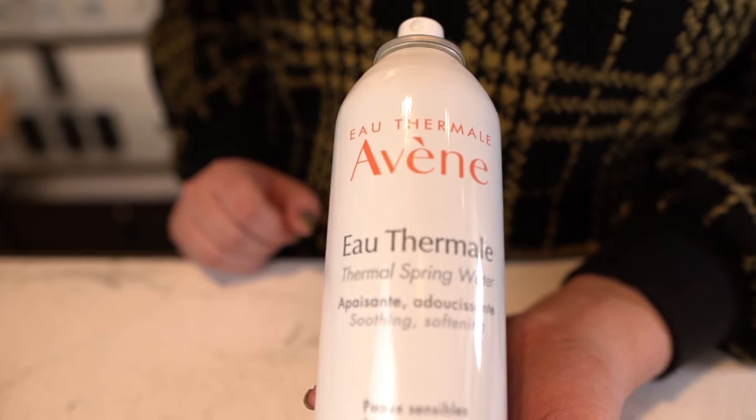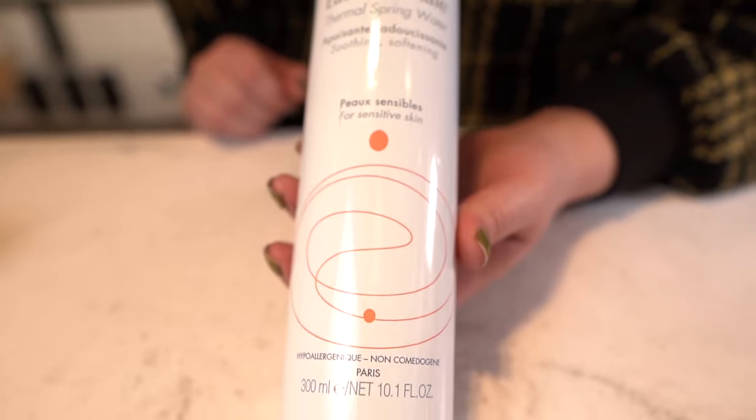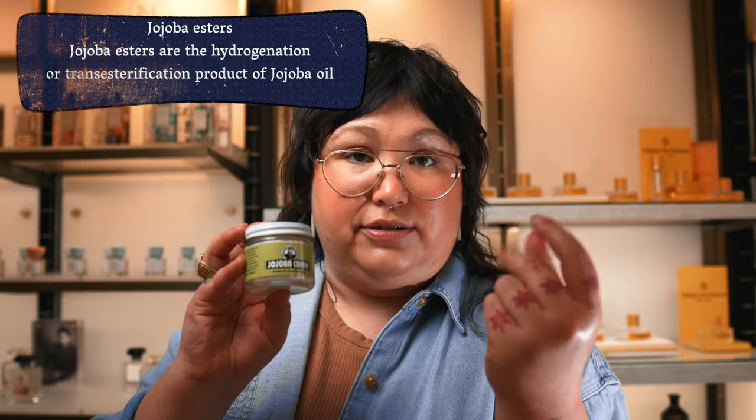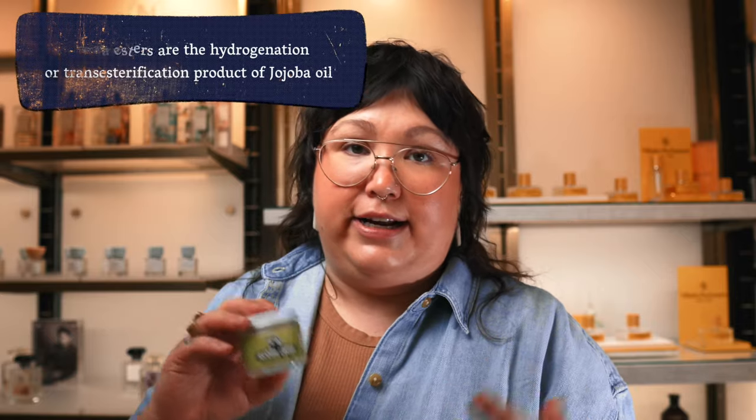Then we have Avene Thermal Spring Water. This water is a super pure pH-balanced water that they extract from an aquifer in France. It has never seen light, pollution, nothing. It's a super skin-supporting, calming water mist. You do that after you cleanse, and you can honestly use it whenever you're feeling flushed or rashy or itchy or reactive. They make them in travel sizes too, so you can carry it with you. And then the Uncle Harry's Jojoba Cream — all this is is jojoba esters. It has no essential oils, no active ingredients, no acids — just gentle, gentle, gentle to protect that skin barrier.